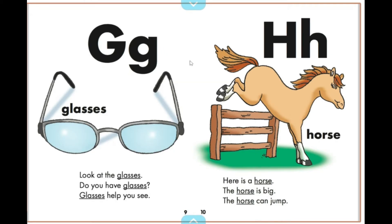Look at the glasses. Do you have glasses? Glasses help you see.